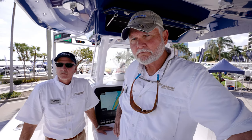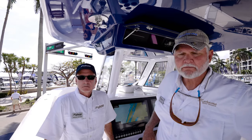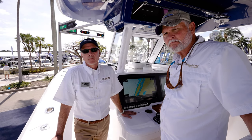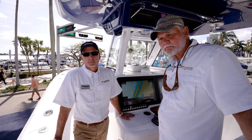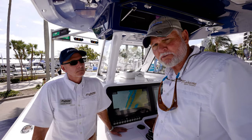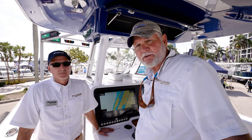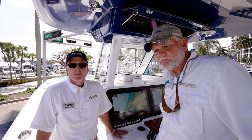Some people will ask: fuel capacity, range, top speed with these quad 400s. As rigged right now you're hitting 70 miles per hour. You can cruise at 50 if you want. We've also done two boats with quad 500s, two with 600s, 450s, 400s, and 300Rs.